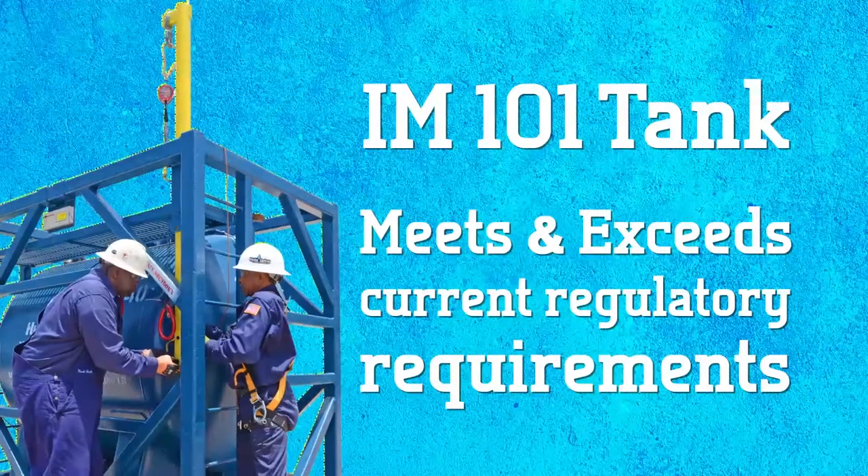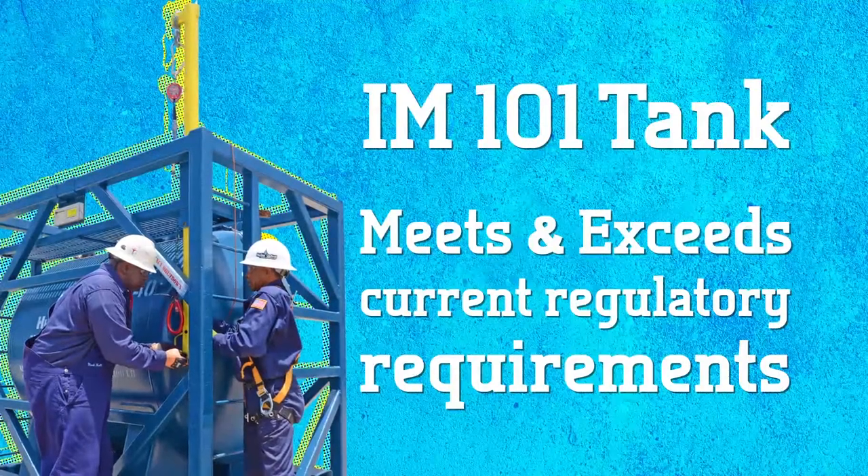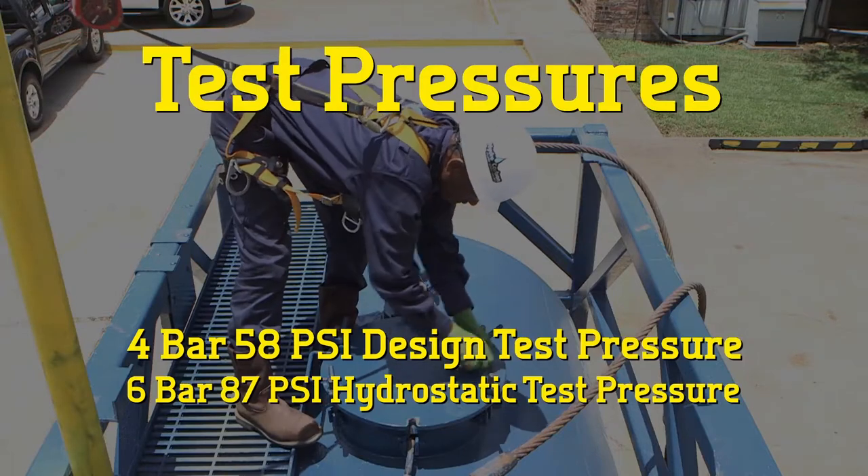The fall arrest system is just the latest innovation to the hydrocarbon IM 101 tank. Our tanks have been proven superior to other vessels and not only meet but exceed current regulatory requirements, including test pressures from four to six bars.